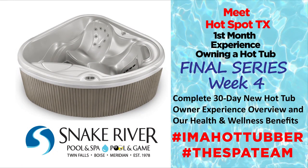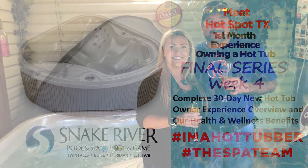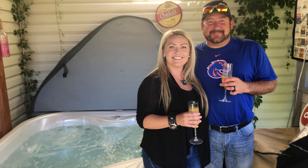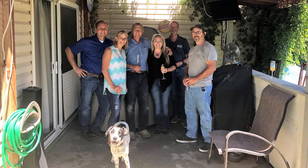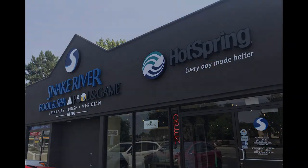In closing, Snake River Pool and Spa does it right — having a free in-home consultation, assistance with foundation and electrical needs, flawless professional hot tub installation, and a free in-home personalized hot tub orientation. We can't imagine our first 30 days experience owning a new hot tub and the continued health and wellness my family and I are experiencing without a huge thanks to the professionals at Snake River Pool and Spa. Thank you.